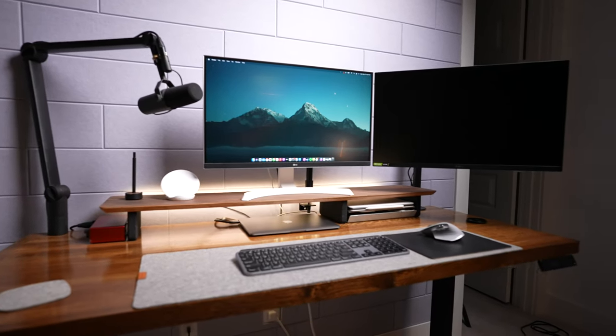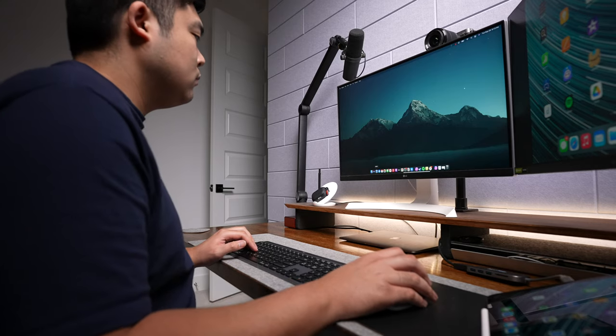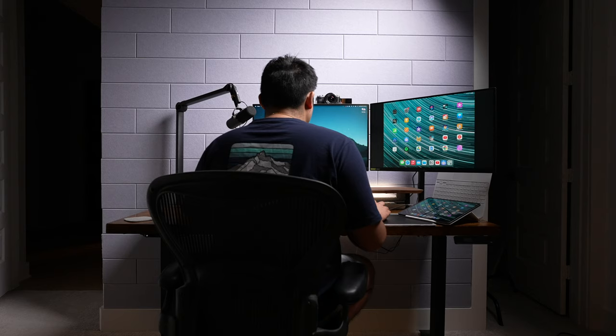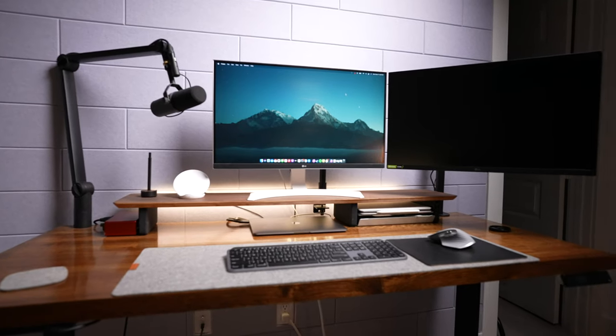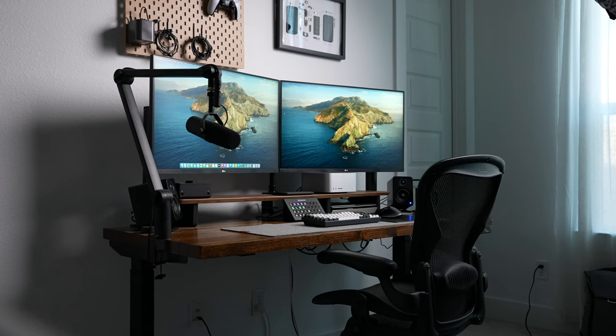My desk setup is a place that I spend the vast majority of my time around. I'm here constantly for my day job and then all the YouTube stuff that I do at night. So to me, it just has to look and feel great to be around. And to be honest, I wasn't getting that with this setup. There was a theme I aimed for, but I wasn't consistent. It's been a year, but this is what I came up with.